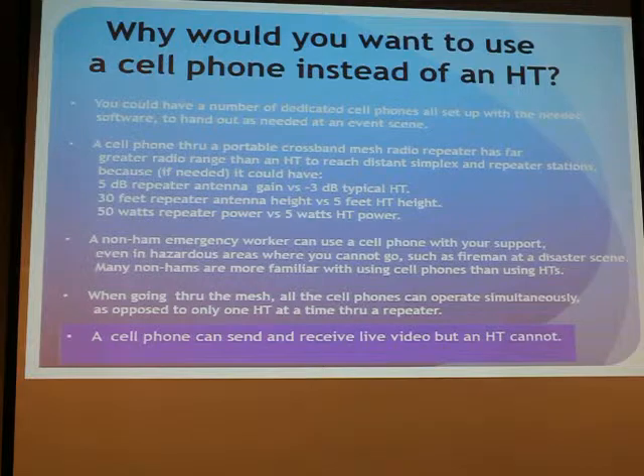Why would you rather use a cell phone instead of an HT? Because we can set the repeater up with radio transfer to a high power radio with a high antenna — higher in the air, higher power. So that means you could talk on your cell phone through that repeater and get much further than you could with your HT, assuming that you're not near a great dedicated repeater.